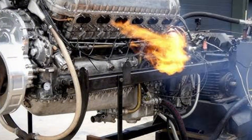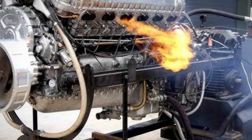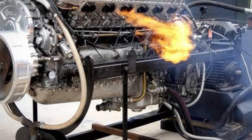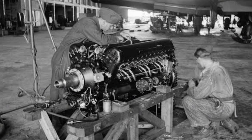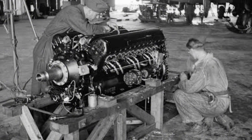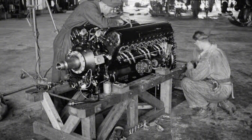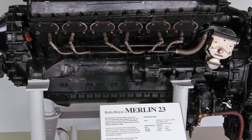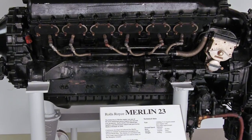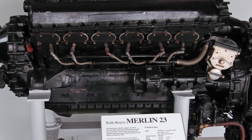Let's start with some cold, hard numbers. Because the Merlin wasn't just an engine — it was an industrial revolution in metal form. 27 litres of displacement, 12 cylinders arranged in a 60-degree V. Over 1,600 horsepower in later versions, capable of running at 3,000 RPM continuously during combat. Each piston alone displaces more than an entire Kawasaki Ninja 250 engine. To put that in perspective, the average car today has 1.5 to 2 litres of displacement total. A Toyota Corolla engine looks like a hamster wheel next to the Merlin.